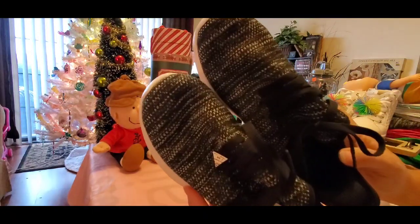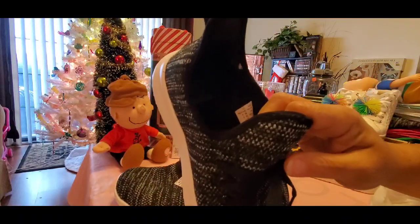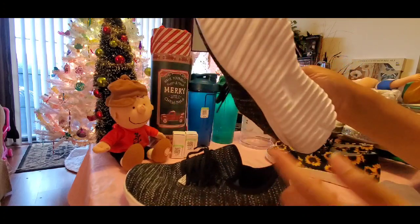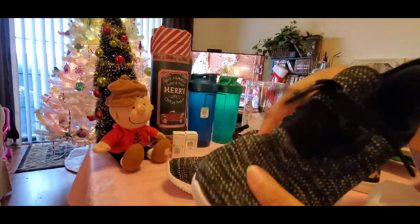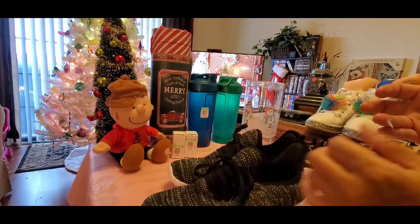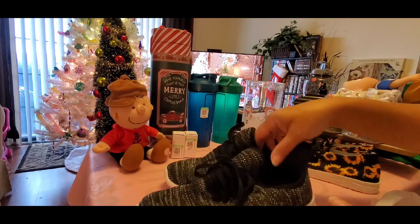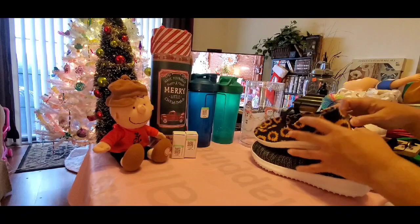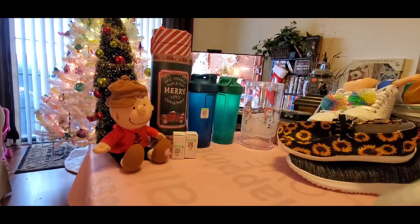I also got these shoes — super lightweight, from Walmart. I've seen these in Walmart before and I think they sell for $14.99. These are brand new, never been worn, but I got them for $4.99. I thought that was a great, great deal, so I went ahead and picked those up for myself — I needed another pair of black tennis shoes for everyday wear that's lightweight.